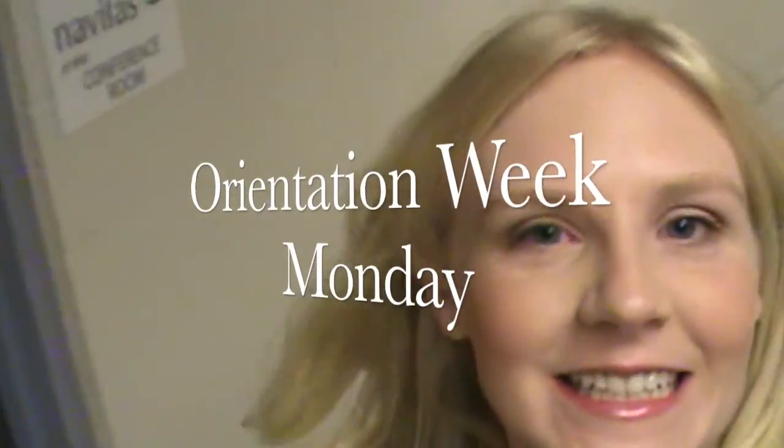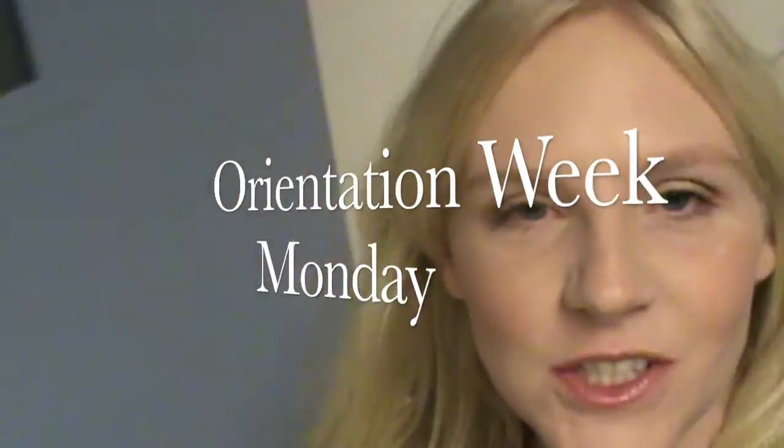Good morning! Hi guys! So today is day one of orientation, which means all of our new students are arriving. Today is Monday, which means we are going to meet everyone and do some paperwork, get to know each other, look for banks, cell phones, all those important things that you need on the first day.